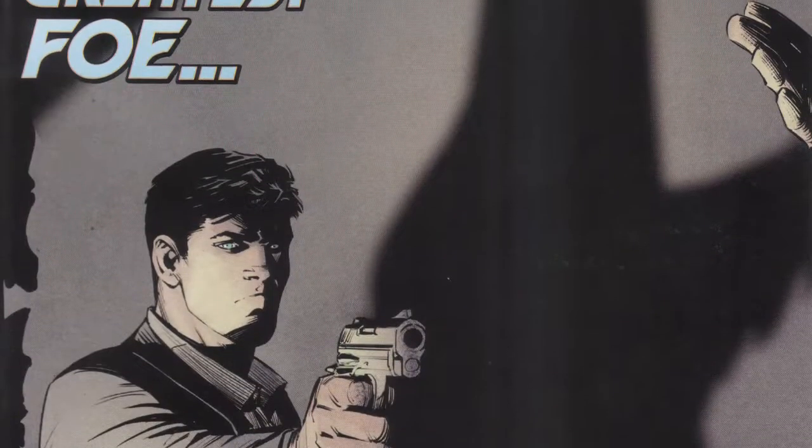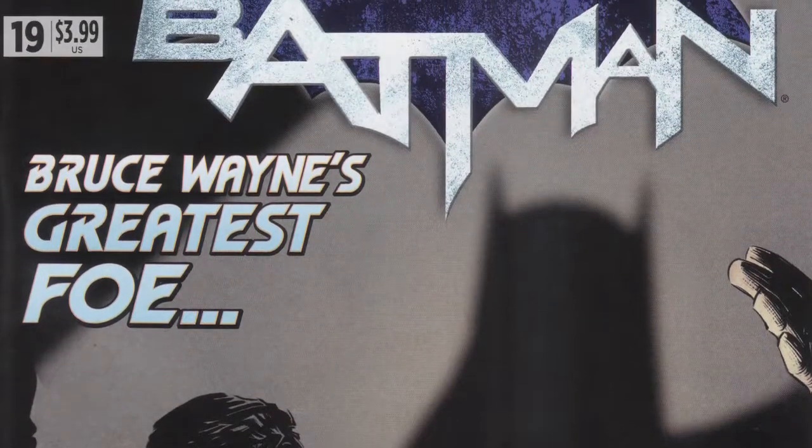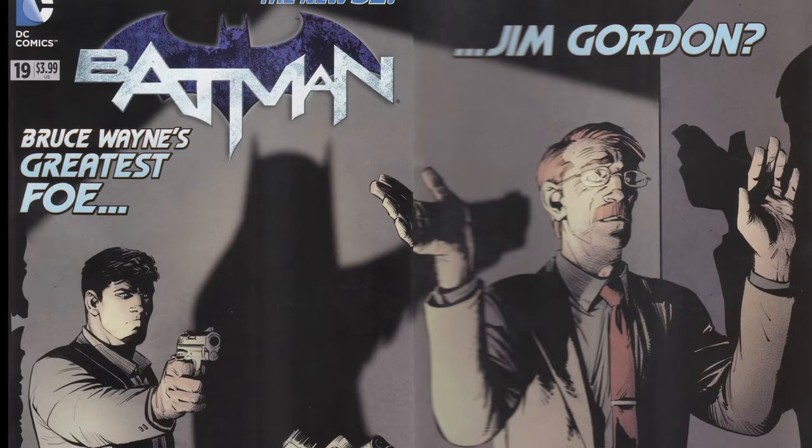This review is for Batman number 19, and right off the hop we get one of those gatefold covers — it's one of the WTF things that DC is putting out this month. We get this thing where it says 'Bruce Wayne's greatest enemy: Jim Gordon.' Jim Gordon, Bruce Wayne's greatest enemy? That doesn't seem right. So for this one we start off right away with this nice mystery of why is Bruce Wayne doing what he's doing. It's not really all that hard to figure out, but is it a really good story or is it worth picking up?